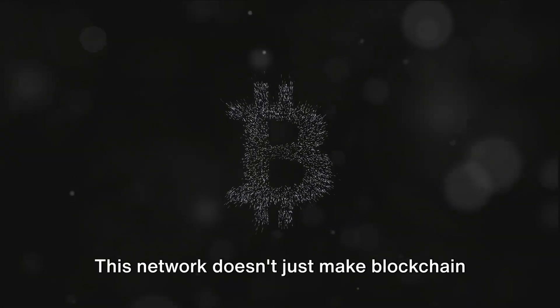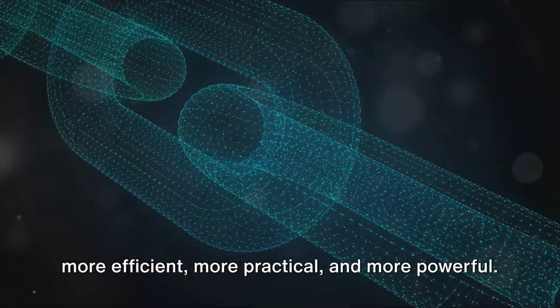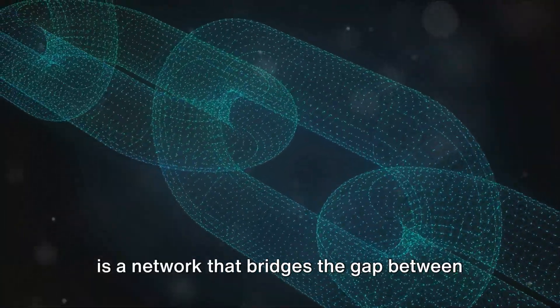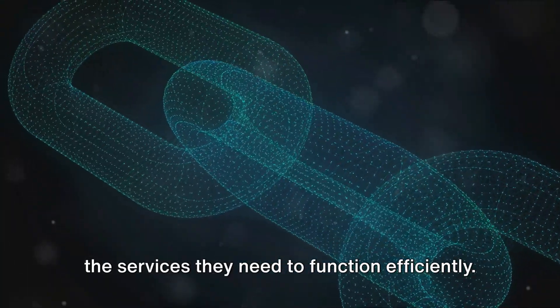This network doesn't just make blockchain technology more accessible — it makes it more efficient, more practical, and more powerful. In a nutshell, Aleph.im is a network that bridges the gap between different blockchains, providing them with the services they need to function efficiently.